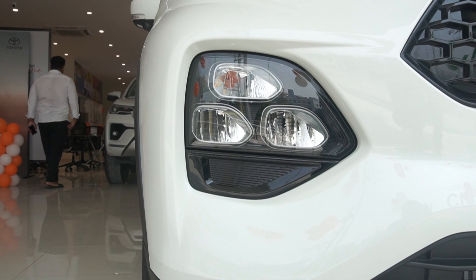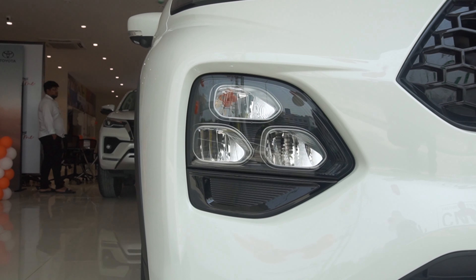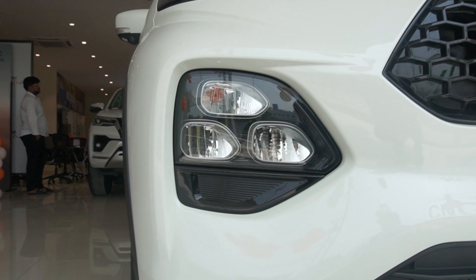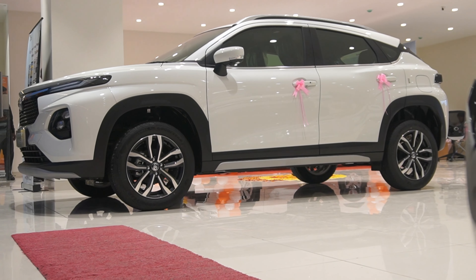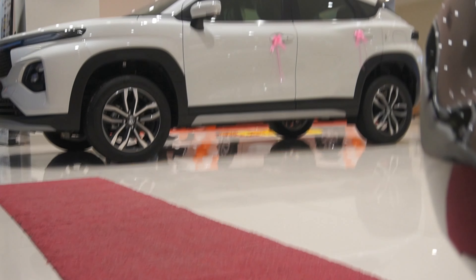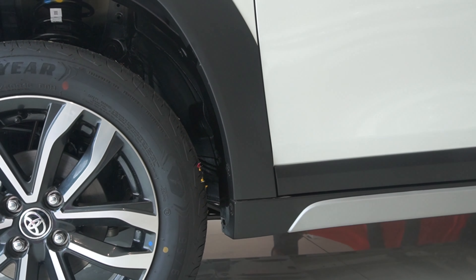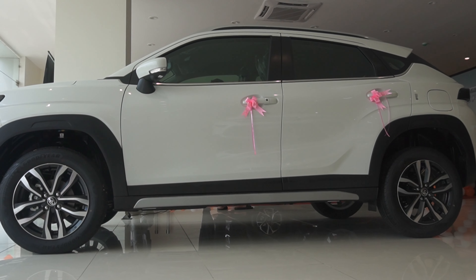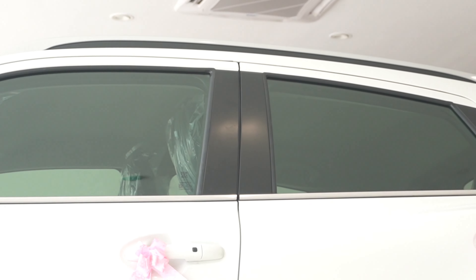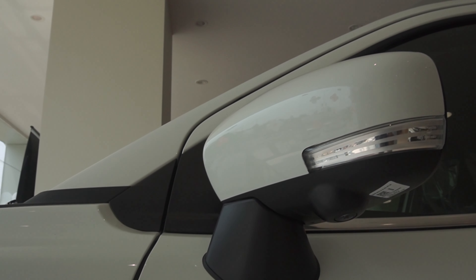The LED headlights start from the S-plus variant. The E and S variants get halogen-based projector headlights at the front. The side profile carries over from the Fronx. The alloy wheel design has been redesigned. The rear side gets silver skid plates and body cladding to enhance its looks. You also get a keyless entry option and roof rails.